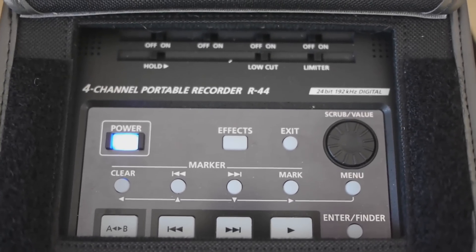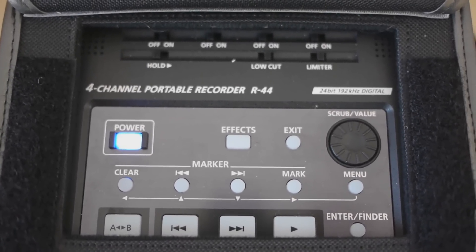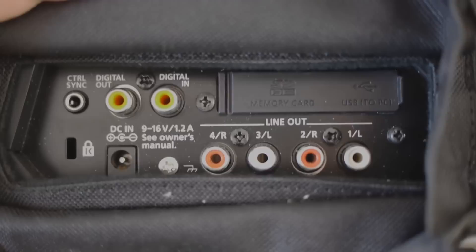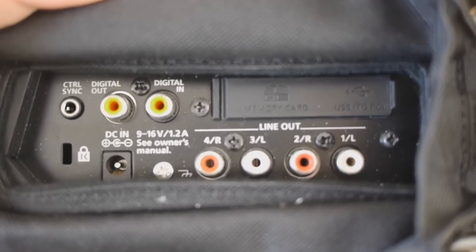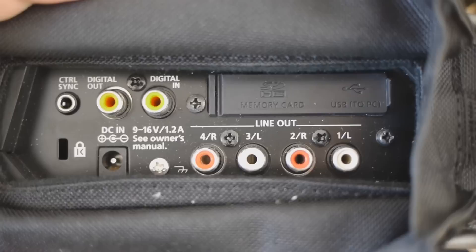Any questions, please leave a comment and I'll try and get back with you if you have any questions about this equipment. We're about to see that it's got four XLR outputs. There's the SD card.